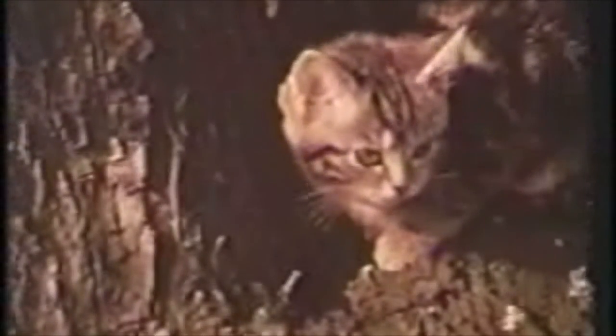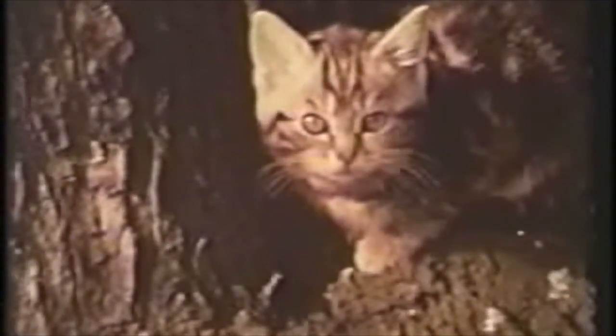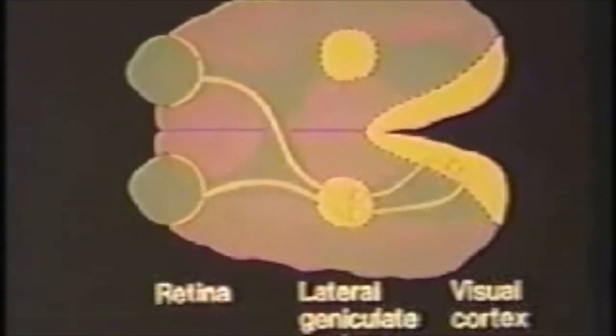In order to study the way that experience can influence the brain, there has been a great deal of research on the visual cortex of the kitten and how it is affected by its early visual environment. In the brain of a normal adult cat, and even a very young kitten, nearly all the neurons of the visual cortex have connections from both eyes, shown here schematically for one hemisphere.